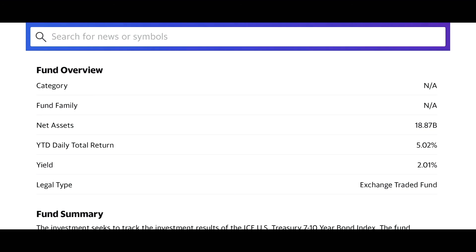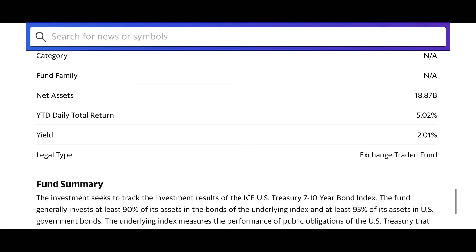That's why we're building the all-weather portfolio — so we can have resilience against times like this. Year to date, from January till today, this thing is up 5.02%. The yield is 2.01%, which is awesome.